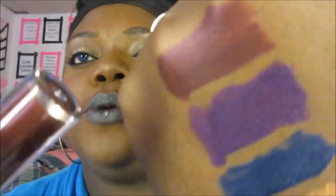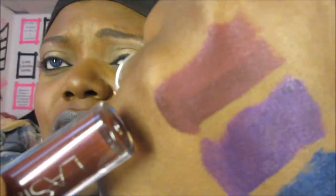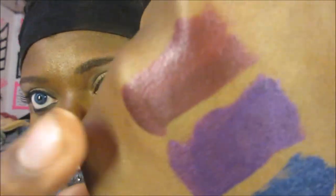The first shade I got is called Valentina, and I have a swatch here. It's a burgundy, red blood-red burgundy. This one doesn't give me as much of a metallic finish as the others, but nonetheless it's a pretty color.